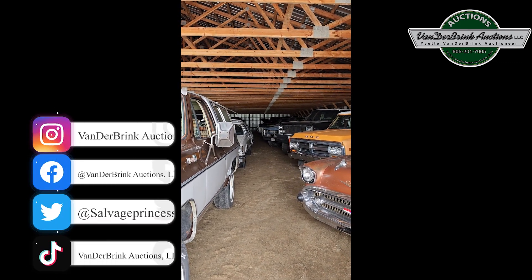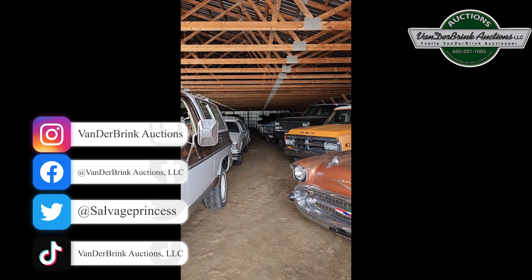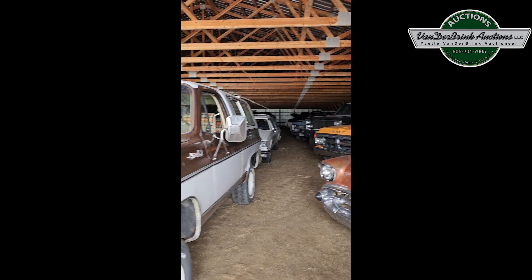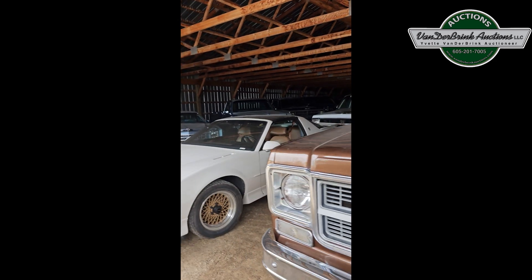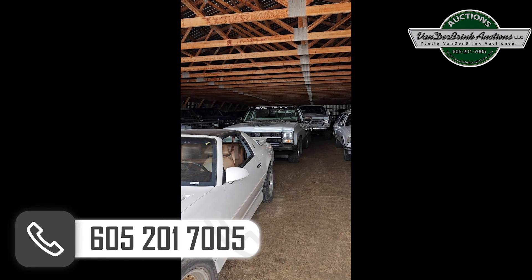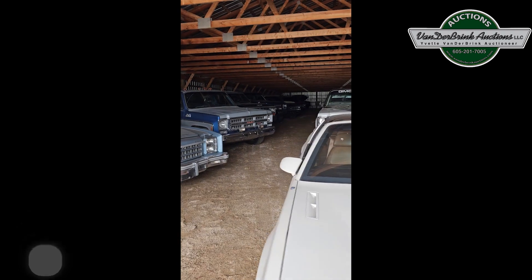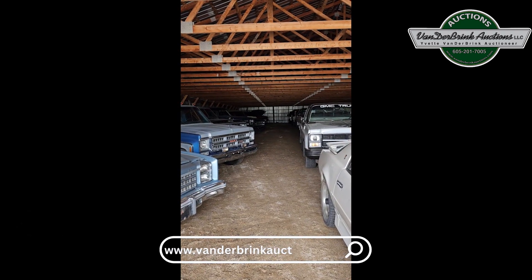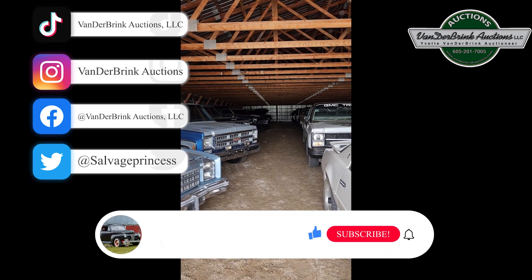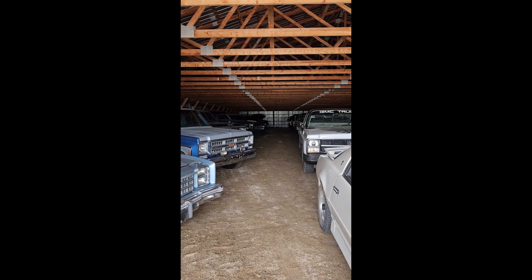Make sure to like us on Facebook, follow us on Instagram and TikTok, and subscribe to YouTube. If you're looking to have a sale, we want to work with you — never too early to book for next year. 605-201-7005, Vanderbrink Auctions LLC on TikTok, Instagram, Facebook, and YouTube. Lots of good stuff — we'll see you at the auction or bid online at vanderbrinkauctions.com.